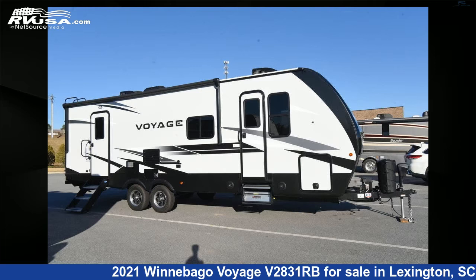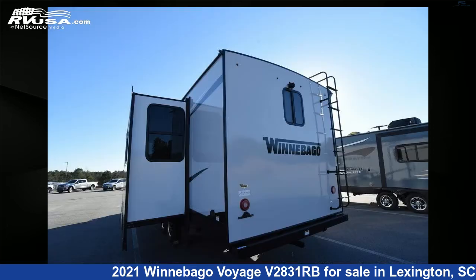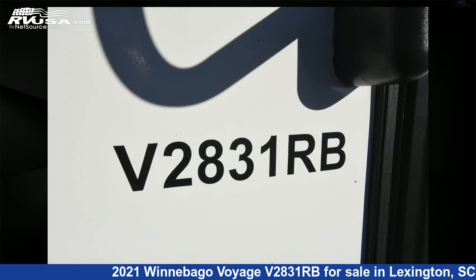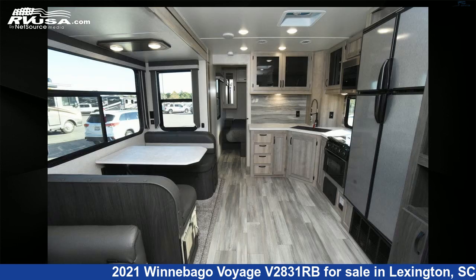This 2021 Winnebago Voyage V2831RB is a travel trailer RV. It is located in Lexington, South Carolina 29072 and is offered for sale by John's RV Sales and Service. This used Winnebago is 31 feet 8 inches in length and features one slide-out, sleeps 6. For more information and pricing on this unit, and to see all units available for sale by John's RV Sales and Service, visit rvusa.com.